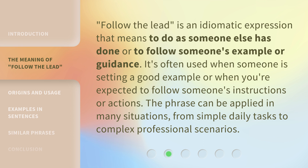Follow the lead is an idiomatic expression that means to do as someone else has done, or to follow someone's example or guidance. It's often used when someone is setting a good example or when you're expected to follow someone's instructions or actions. The phrase can be applied in many situations, from simple daily tasks to complex professional scenarios.